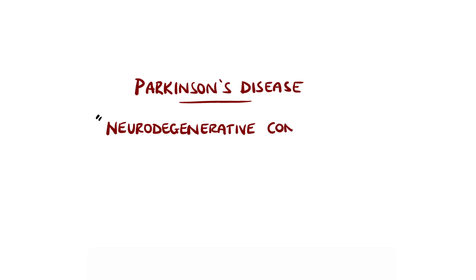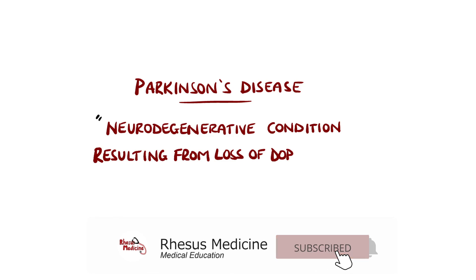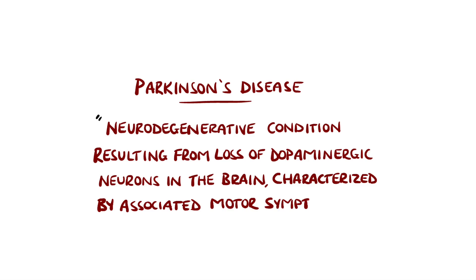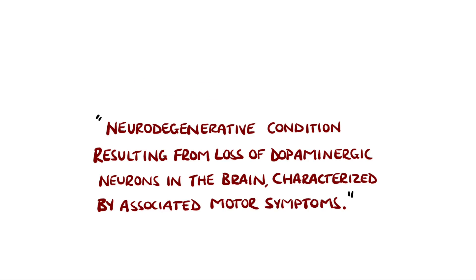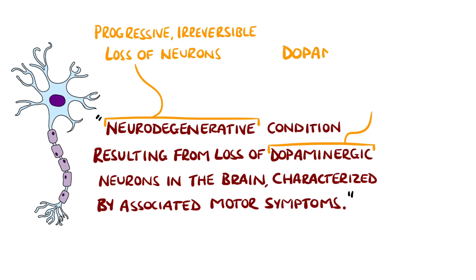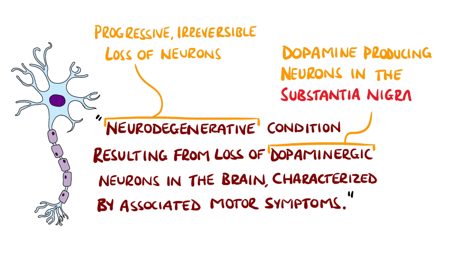Parkinson's disease is a neurodegenerative condition affecting dopaminergic neurons in the brain, leading to associated motor symptoms. Neurodegeneration means a progressive, irreversible loss of neurons, and in Parkinson's disease it is mostly the dopamine-producing neurons in the substantia nigra that are lost.